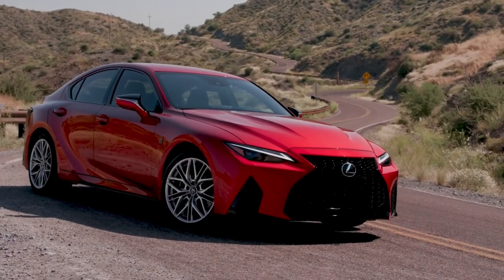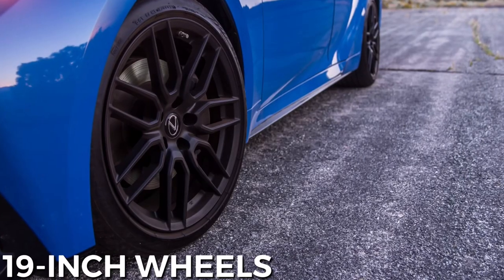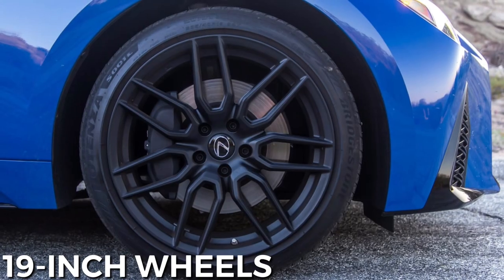For 2023, the IS350 F Sport and IS500 F Sport models get new wheel designs, with the latter coming with 19-inch Ankii rollers.